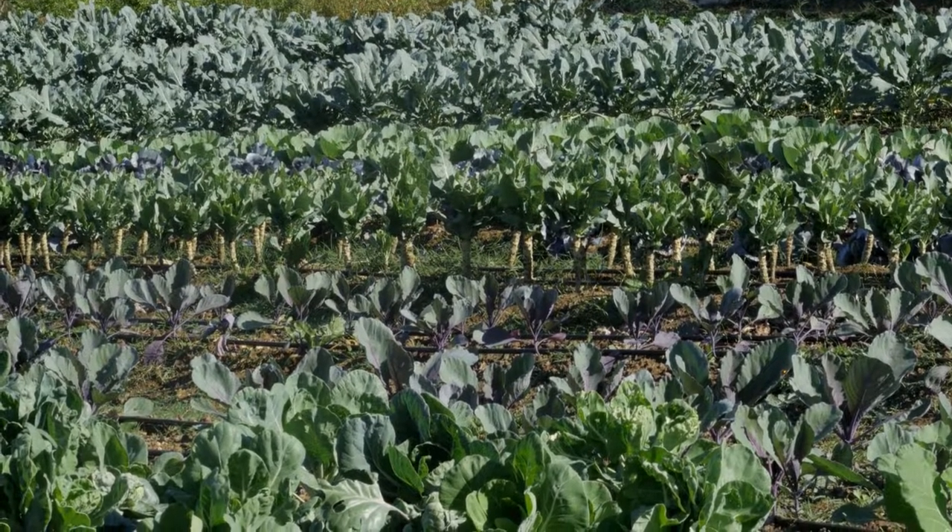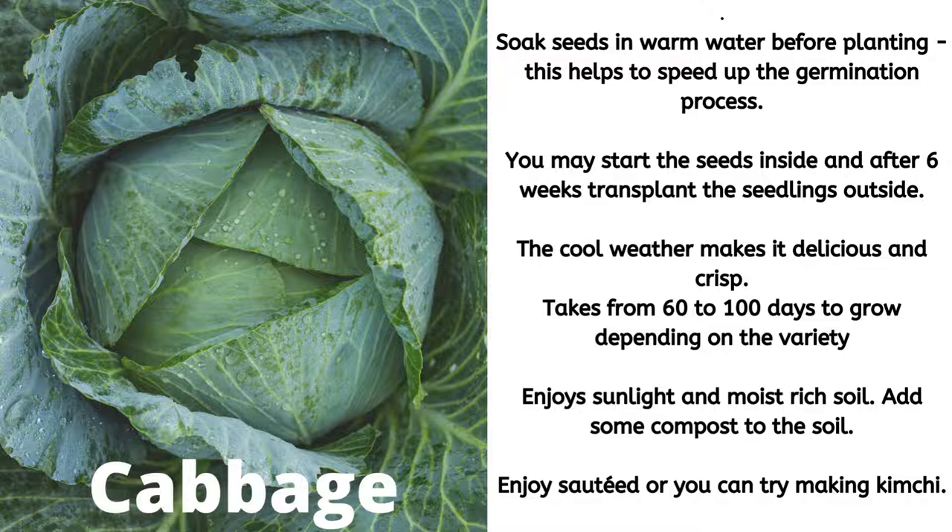Let's take a look at these veggies and the planting requirements. First up we have cabbage. You need to soak the seeds in warm water before planting — this helps to speed up the germination process. You may start the seeds inside and after six weeks transplant the seedlings outside. The cool weather makes it delicious and crisp. It takes 60 to 100 days to grow depending on the variety. I recommend you follow your seed packet instructions. Cabbage also enjoys sunlight and moist, rich soil and you can add some compost to the soil. You can enjoy it sautéed or you can try to make kimchi.